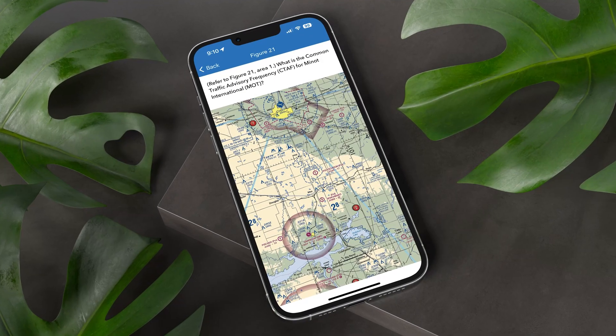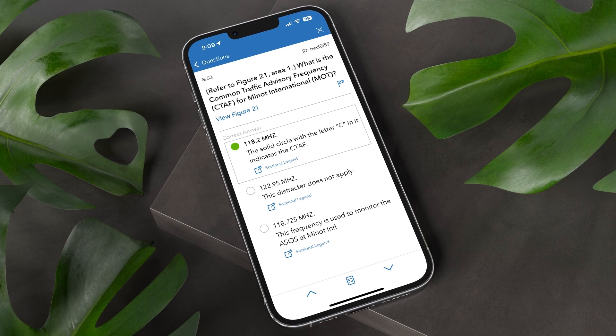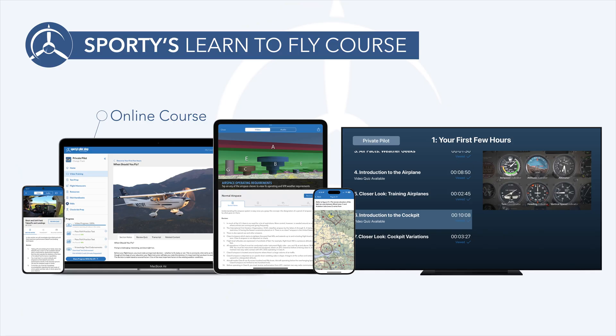Train anywhere, anytime — that's always been Sporty's promise. A single purchase includes lifetime access on a huge variety of platforms, including web browser, iOS devices, Android devices, and smart TVs.